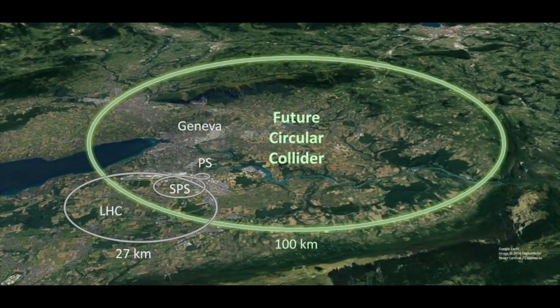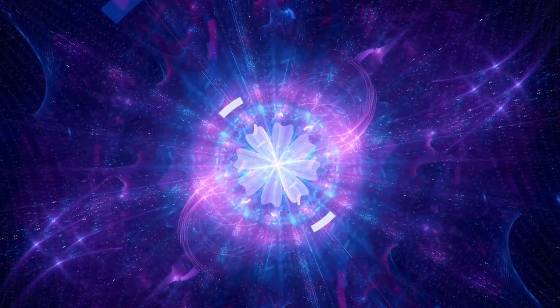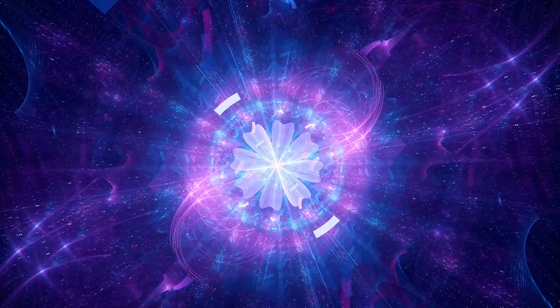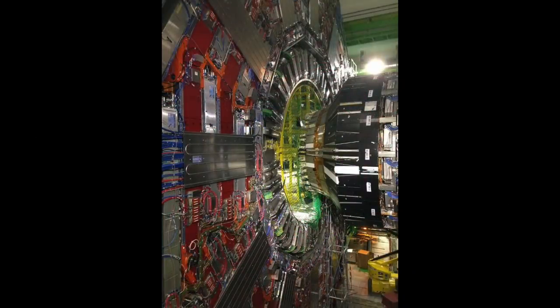CERN said the following about the news: such a massive machine would produce copious amounts of Higgs boson in a very clean environment. It would make dramatic progress in mapping the diverse interactions of the Higgs boson with other particles, and allow measurements of extremely high precision. They continued: the Future Circular Collider study is developing designs for a high-performance particle collider, to extend the research currently being conducted at the Large Hadron Collider, once the latter reaches the end of its lifespan. The goal of the FCC is to greatly push the energy and intensity frontiers of particle colliders, with the aim of reaching collision energies of 100 tera electron volts in the search for new physics.